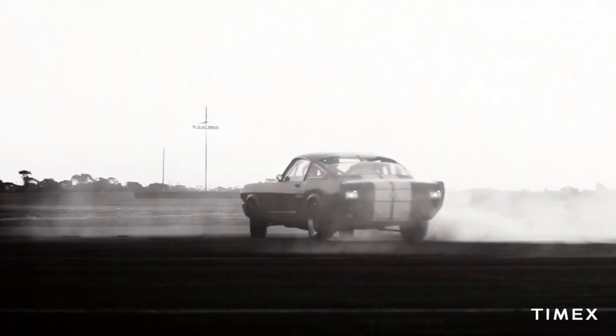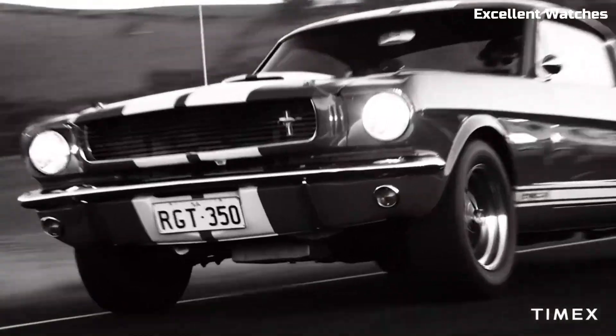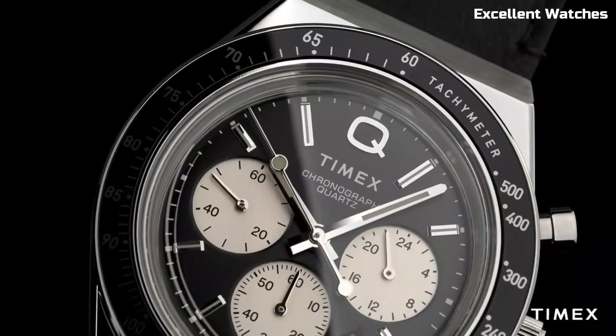Number 4: Q Timex Chronograph. It embodies the essence of retro cool with a dash of modern flair. This watch is a nod to the iconic 70s timepieces with its distinctive design, bold color scheme, and chronograph functionality. It's more than a watch — it's a fashion statement.